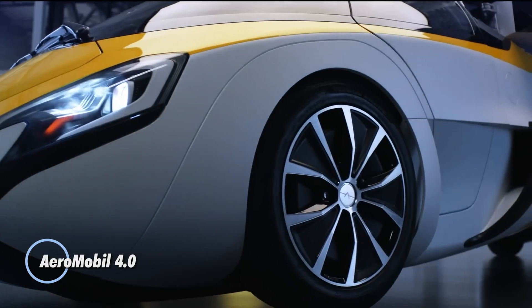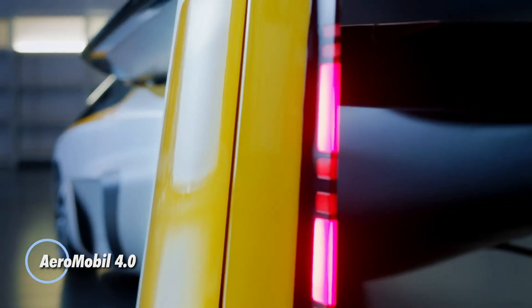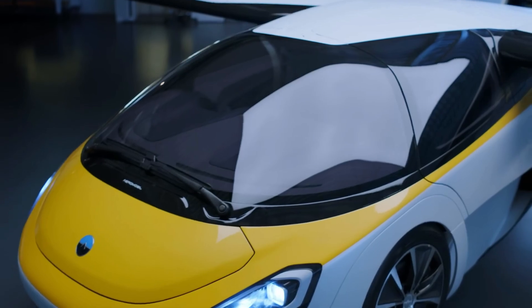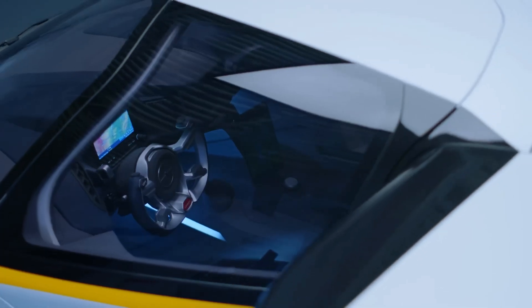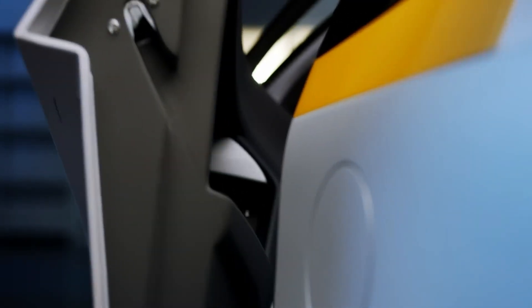AeroMobile 4.0. This is a revolutionary flying car that seamlessly merges the functionality of a car and an airplane. Introduced in 2017, this hybrid vehicle is designed for both road and air travel, offering unprecedented flexibility and efficiency.